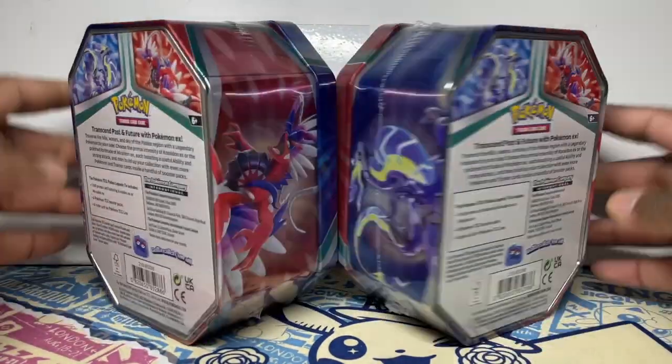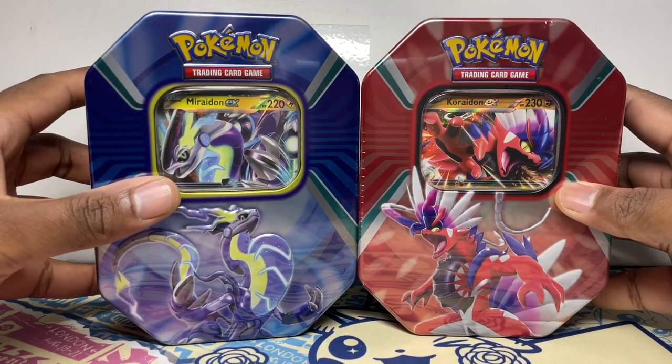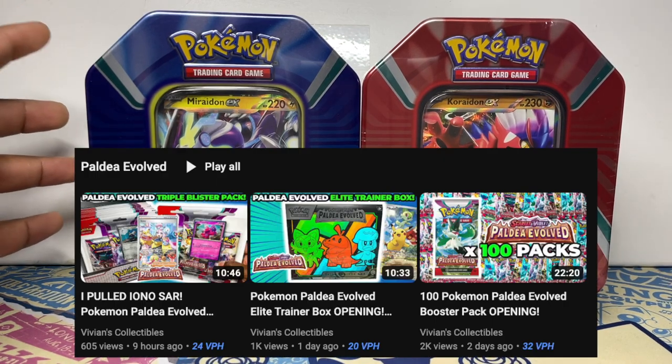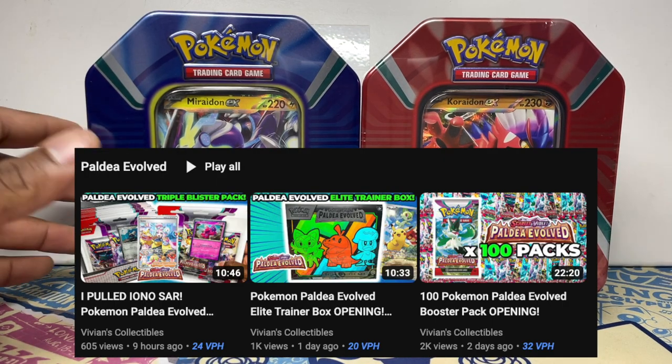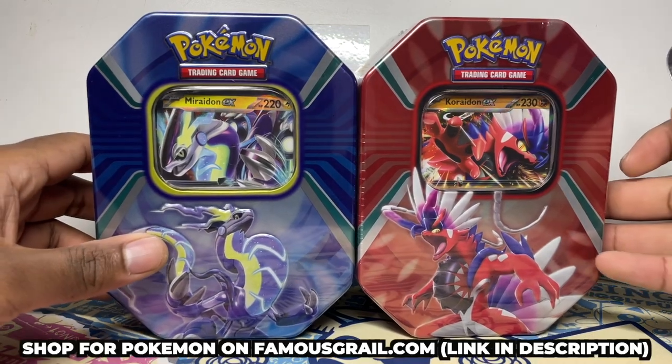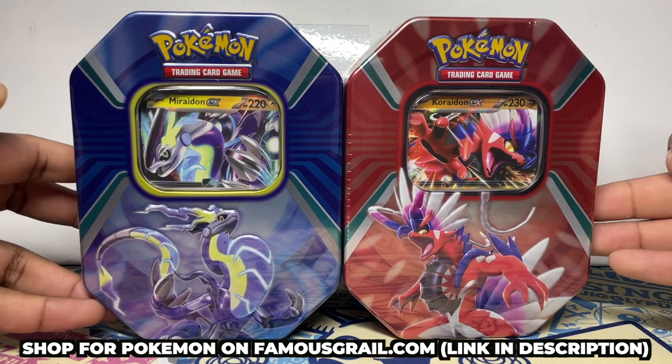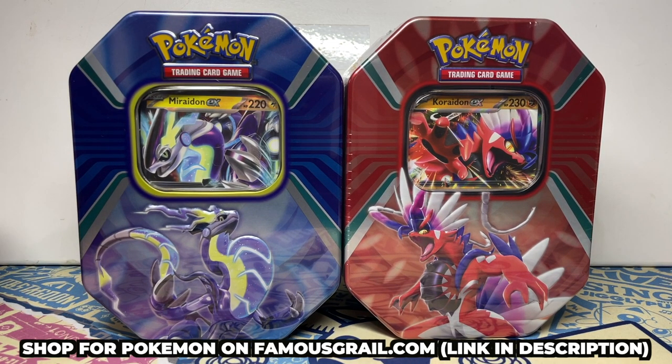What you guys are probably watching for is to see what packs come inside — honestly I don't know if they might have some older gems. This video is going up on release, a little bit after, because we've got a lot of Paldea Evolved. This releases alongside the new Paldea Evolved set, and if you want to grab them we have Paldea Evolved and these tins available in our store — hit the link in the description.